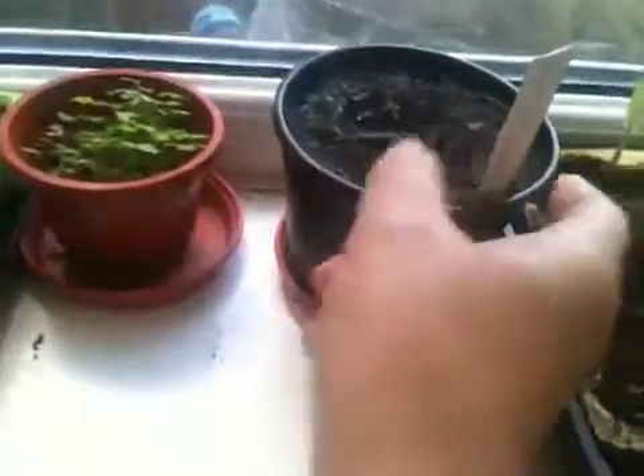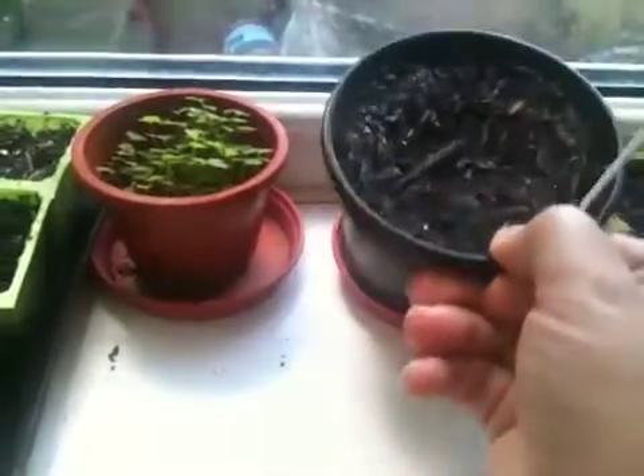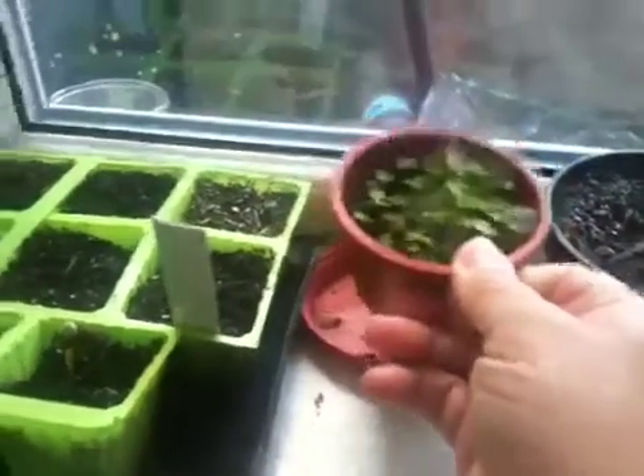That's another pot of dark basil, which hasn't done anything. This one's been six weeks — I might give up on it. That's strawberries that came from Hong Kong. I probably shouldn't have dumped the whole thing in there.